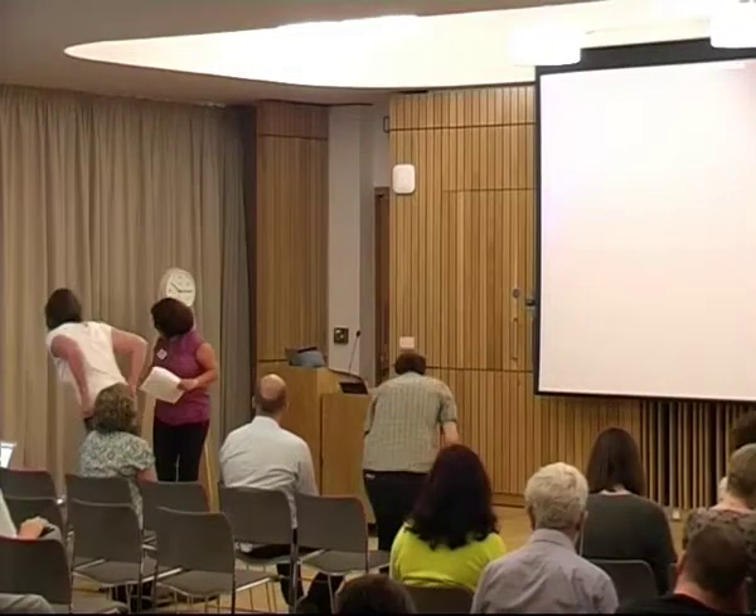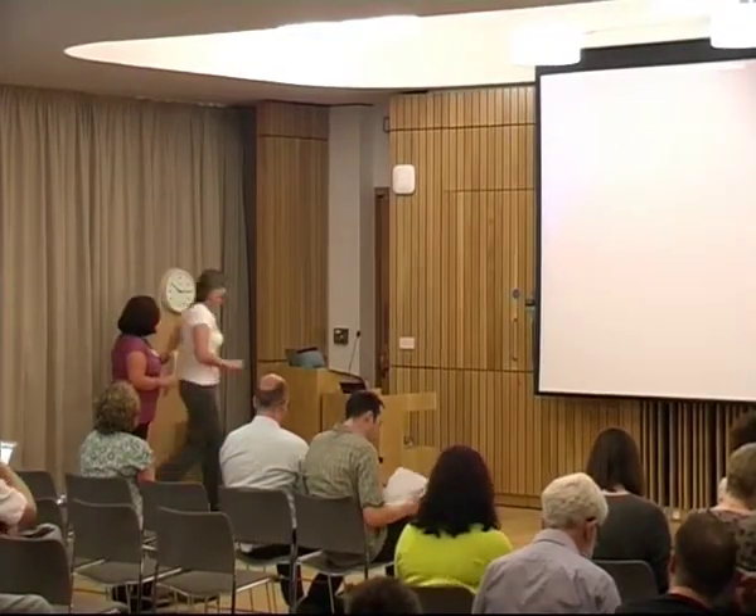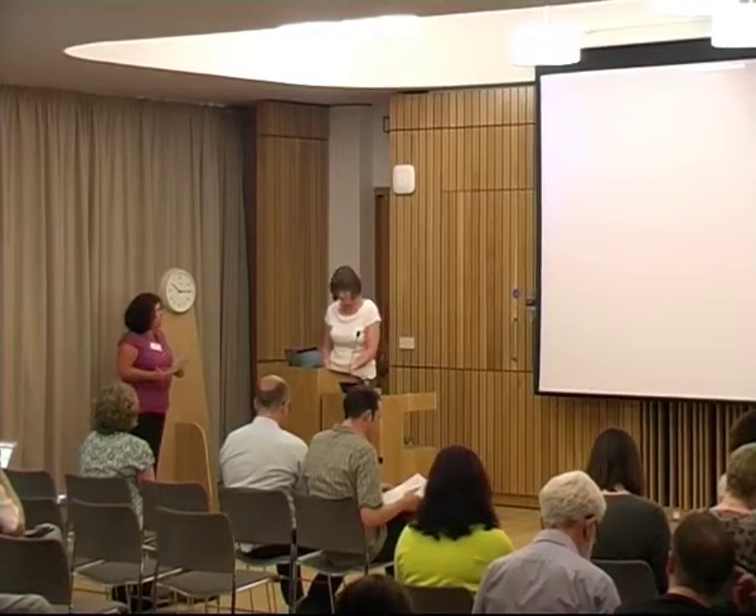Next one is Nikki from Northampton University, and their repository is called Nectar.